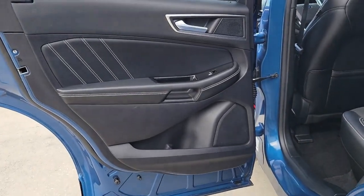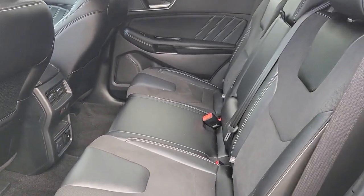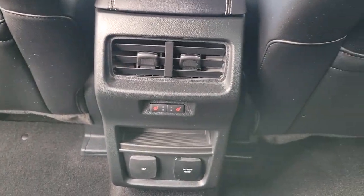Versatile, capable, and loaded with style. This SUV brings can-do confidence on every adventure. The following are some of this vehicle's highlighted options.